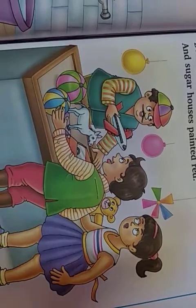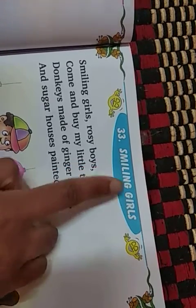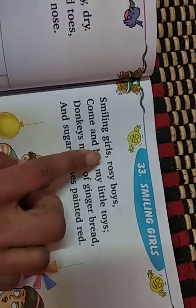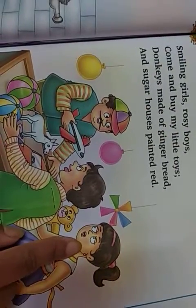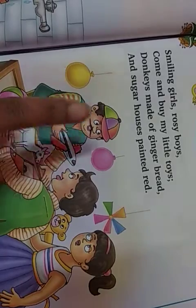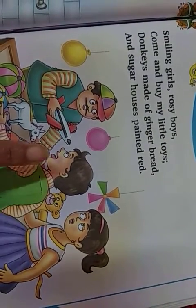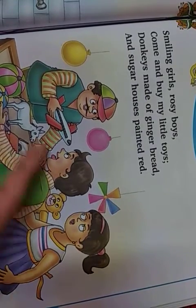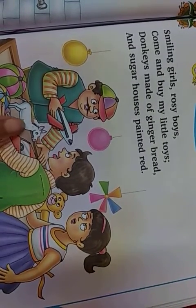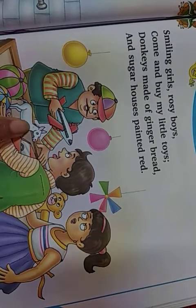See here. Smiling girls. The heading is, the poem heading is — Smiling Girls. Smiling girls, rosy boys, come and buy my little toys. Donkeys made of gingerbread and sugar houses painted red.